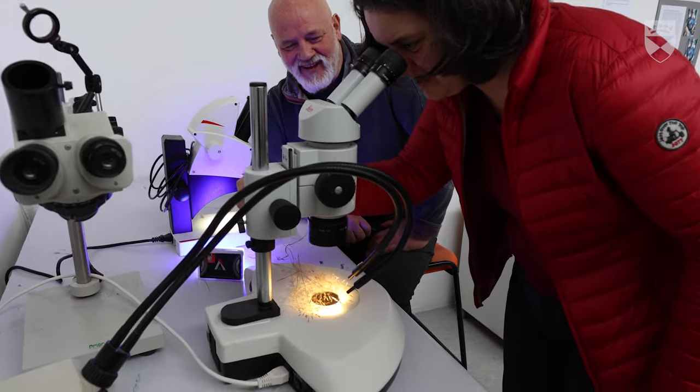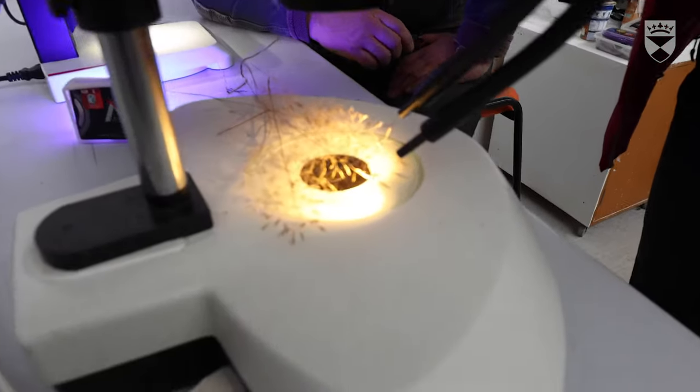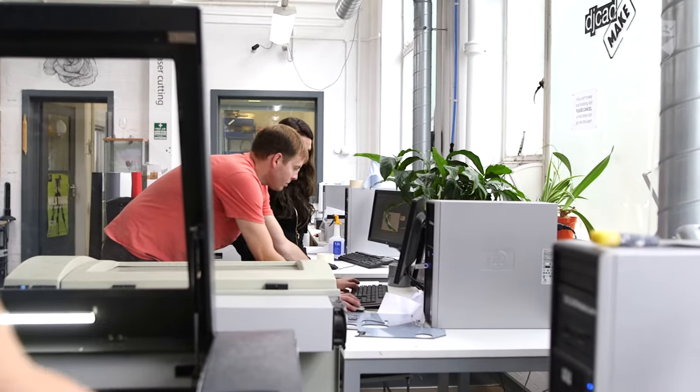What I've enjoyed about the course so far is the opportunity to work with researchers and contribute to their work, and there are also fantastic facilities at DJCAD as well, which I've been able to take advantage of.